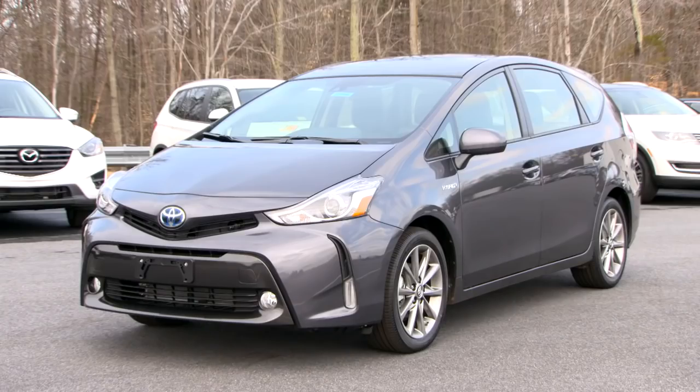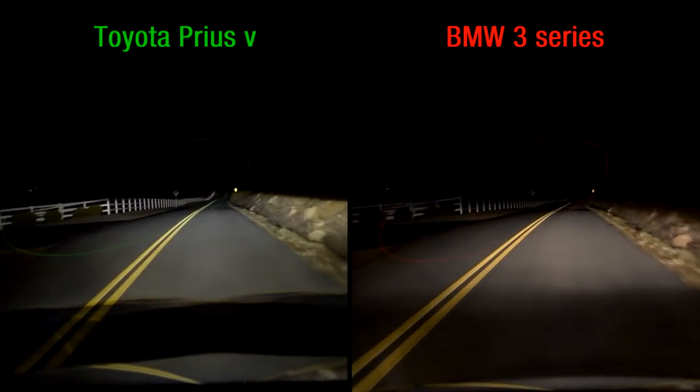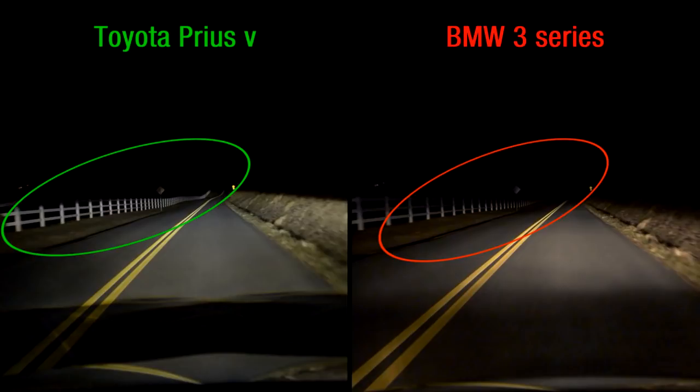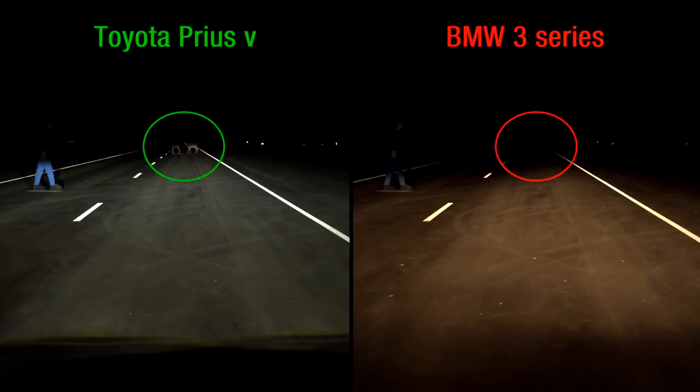It turns out that headlights aren't performing as well as they could. We tested 31 midsize cars and only one — the Toyota Prius V — earned a good rating. The differences are stark. The low beam halogen headlights on the BMW 3 Series, for example, only project about 130 feet down the right edge of a straightaway, while the Toyota Prius V LED low beams project 400 feet.